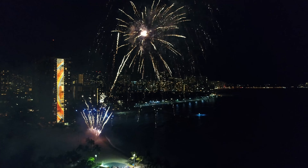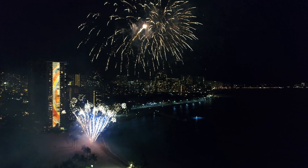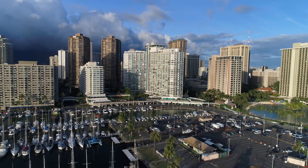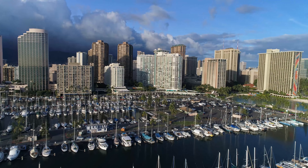You'll also have front row seats to spectacular sunsets and Friday night fireworks. Make the Ilikai 1944 your next vacation home.